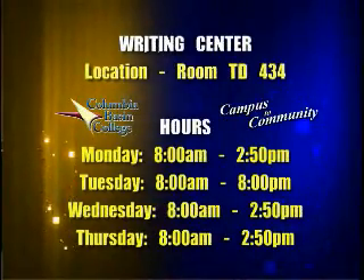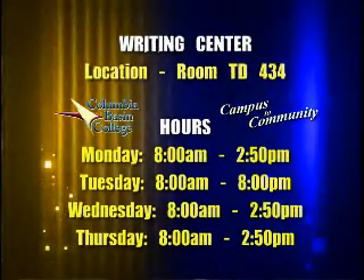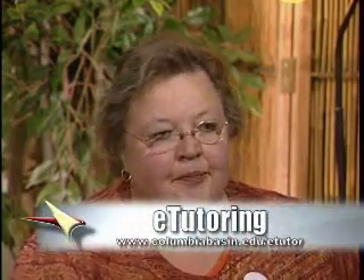And if students can't make it during the open hours, are there other ways that they can get tutoring? Yes, we have a wonderful resource available now to our students and it's called e-tutoring, so it's online. We're in a consortium, so we're able to offer tutoring 24 hours a day, seven days a week. Any time they log on — and we teach them how to do that — they can get help in any subject they need.